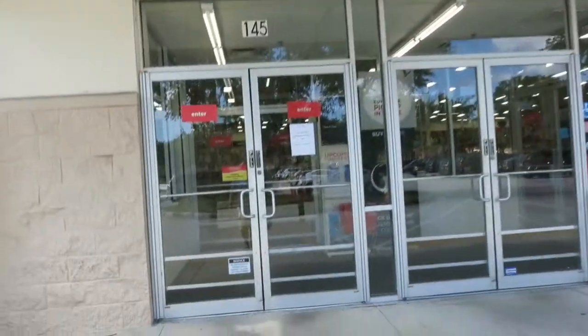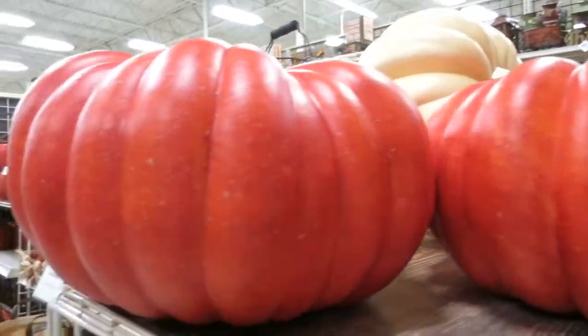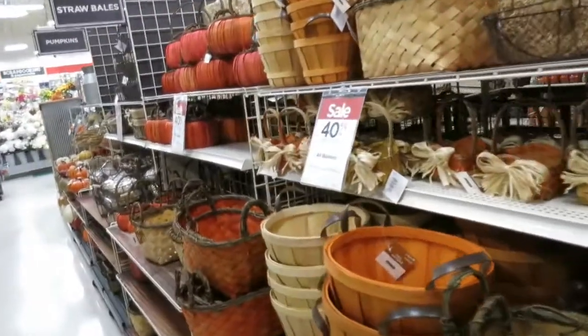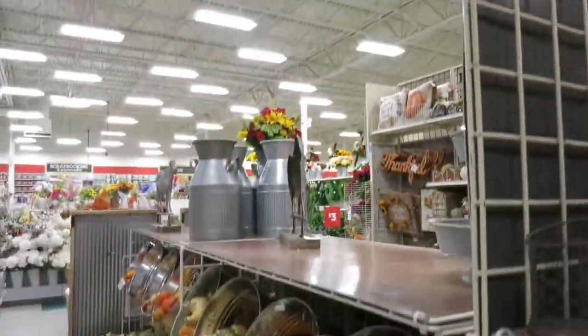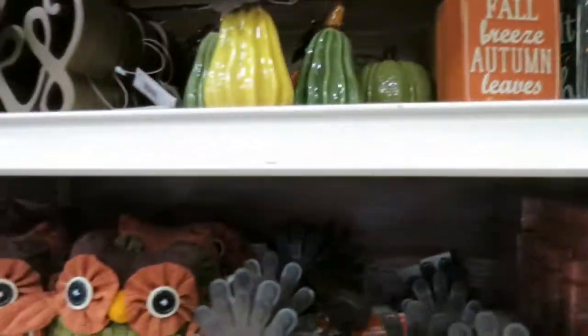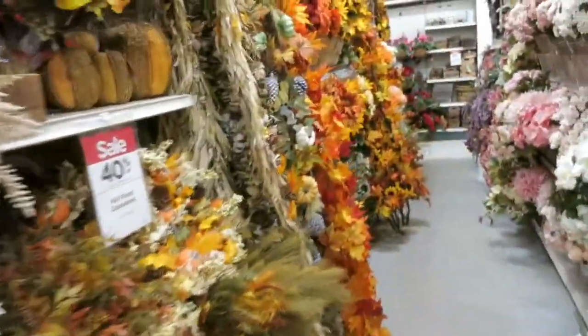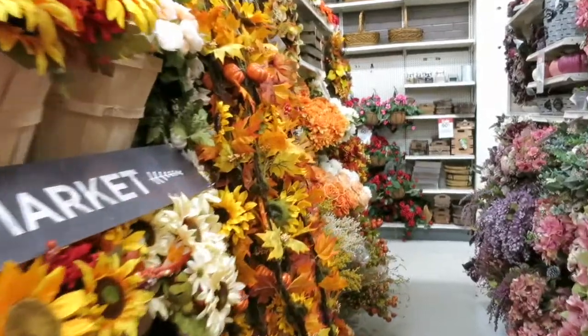Now I'm not quite sure what time Michael's opens on a Sunday, but let's take a run by because I'm very curious about something. And that something I was talking about should be right in here. Look — it's all so glorious. Pumpkins! You know what that means. Fall is on its way. Lots of Thanksgiving decor as well. Look at all the fall colors. Makes my heart very happy.